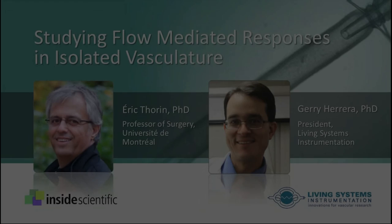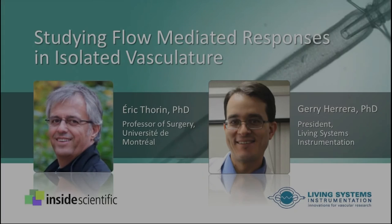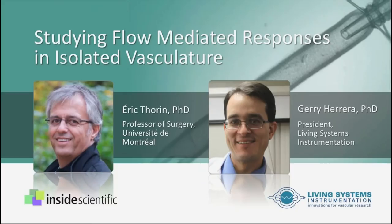Welcome everyone, and thank you for joining us for today's webinar titled Studying Flow-Mediated Responses in Isolated Vasculature. Our session today is sponsored by Living Systems Instrumentation, and we'll focus on how to examine flow-induced dilation in isolated blood vessels using pressure myography.